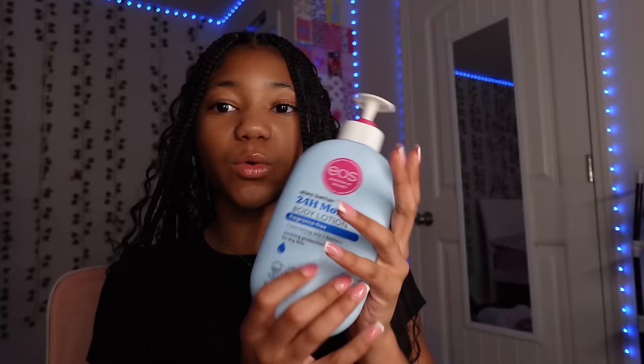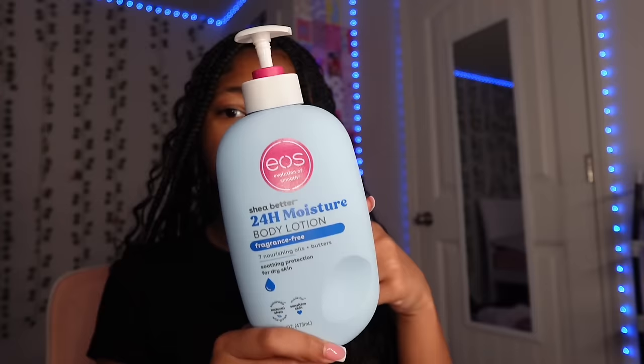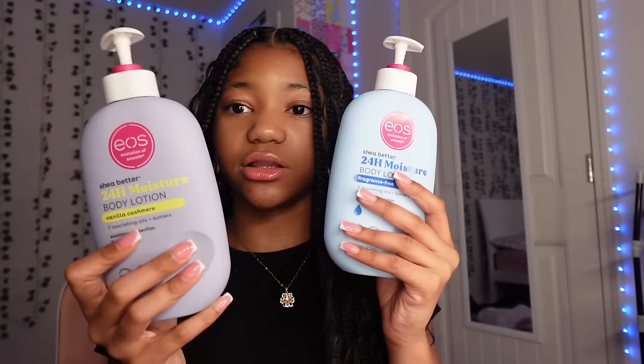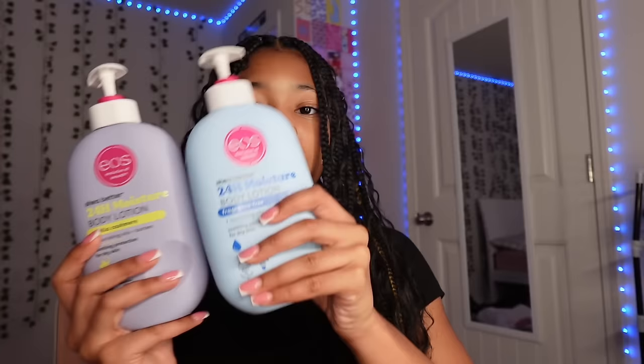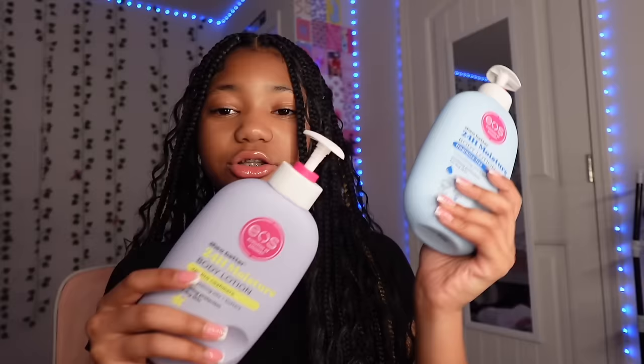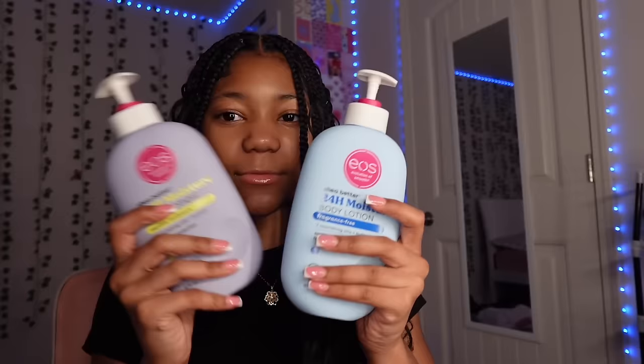For lotion, when it comes to unscented ones I use the EOS fragrance-free one, and for scented I use the EOS vanilla one. I use vanilla more often. They both really moisturize and nourish your skin. The vanilla one smells really good — it's a sweet kind of scent. You will be smelling good all day if you use EOS; I recommend it over Bath and Body Works.